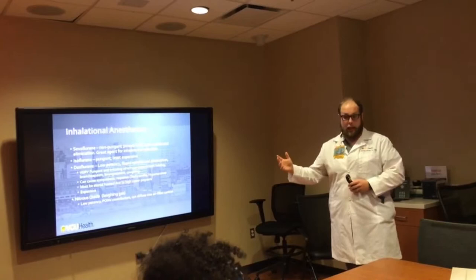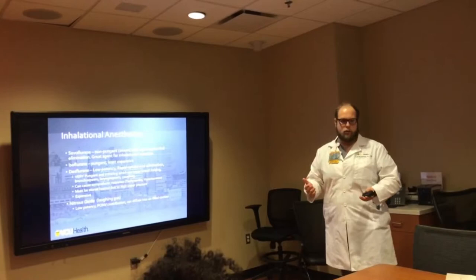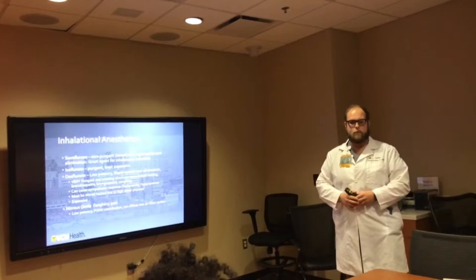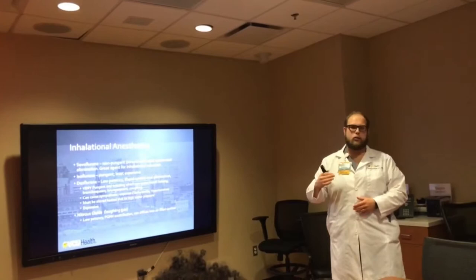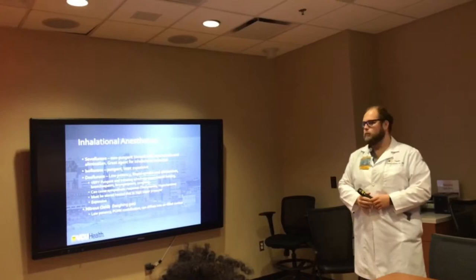I had a young lady - laparoscopic appendectomy one night. I turned on desflurane thinking it would be a quicker agent. She wasn't too obese, so I thought let's use inhalational anesthesia, get her appendix out, and be done. But she started tacking up to the 100-teens, 120s, and became hypertensive. It was the agent. I turned it off, turned a little sevoflurane on, and she relaxed right down.